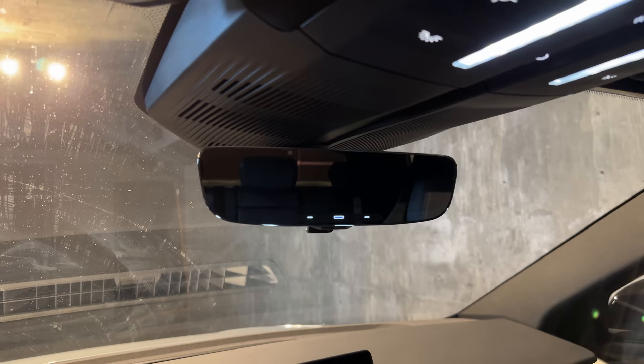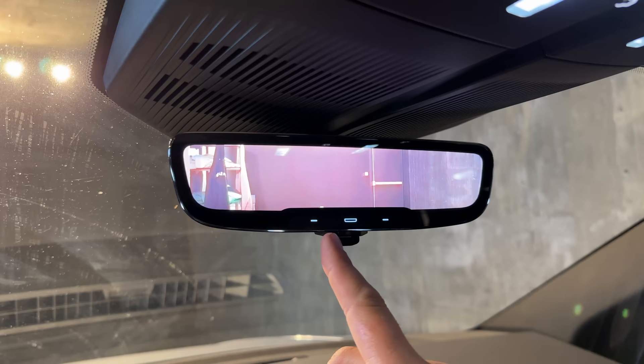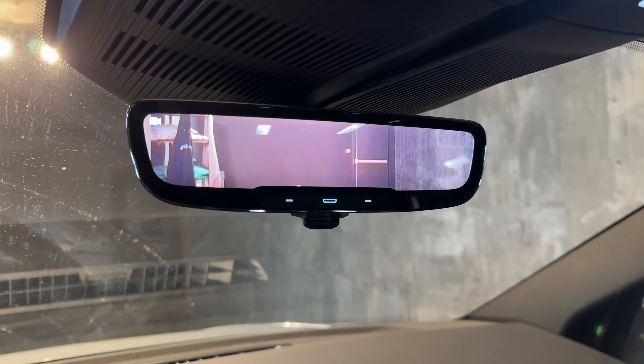Also worth noting: the rear-view mirror. Right now it's a traditional mirror, but if you flip the switch below it, it turns into a camera feed, which is vastly preferable. If your car is full of stuff, a mirror can't see through it, but a camera lets you see behind you even if the cargo area is filled or the rear is dirty.